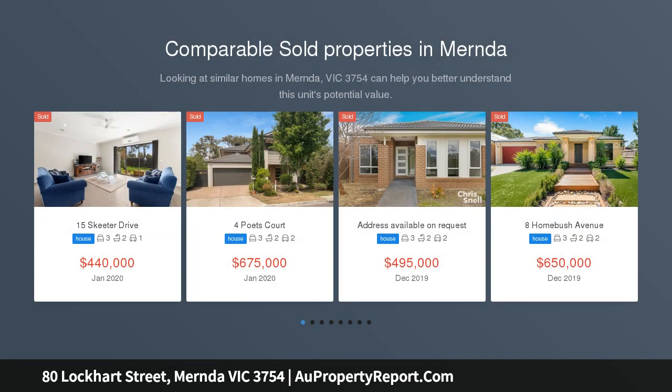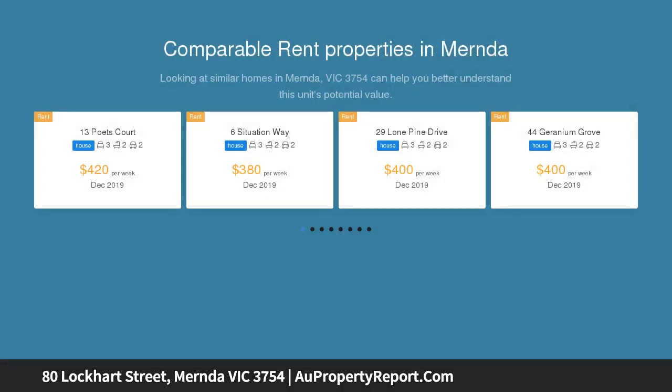If you are after a quality, well-cared home, this is the one for you. Immaculately presented with quality fixtures and fittings, this spacious home is filled with plenty of natural light.